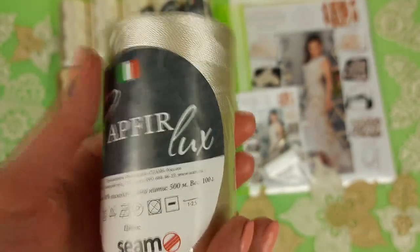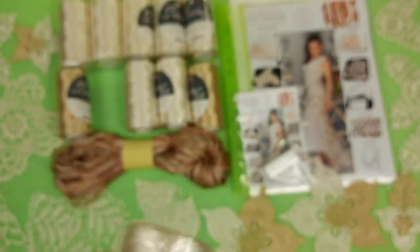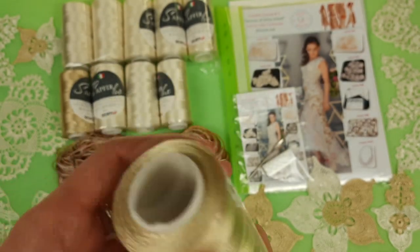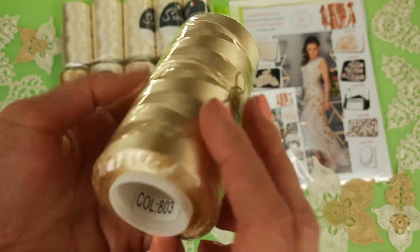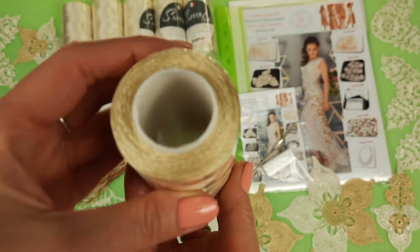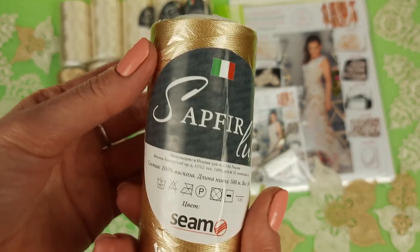skirts, wedding dresses — yes, also a nice thread for this. We have 800 grams of ivory and 200 grams of golden beige. This number is 803 golden beige. Very beautiful thread. Looks perfect together with ivory.